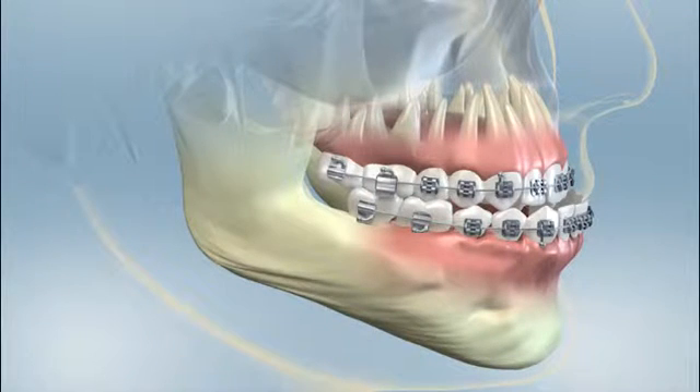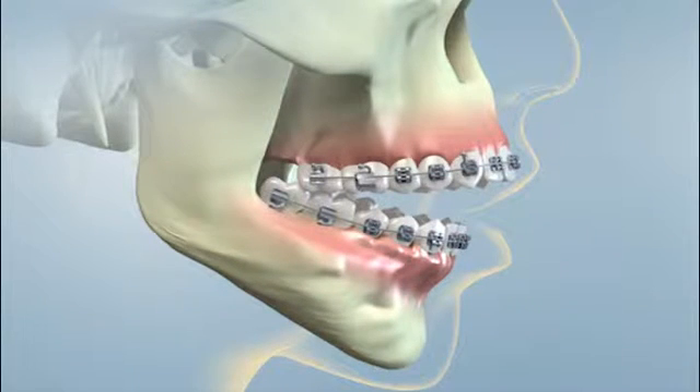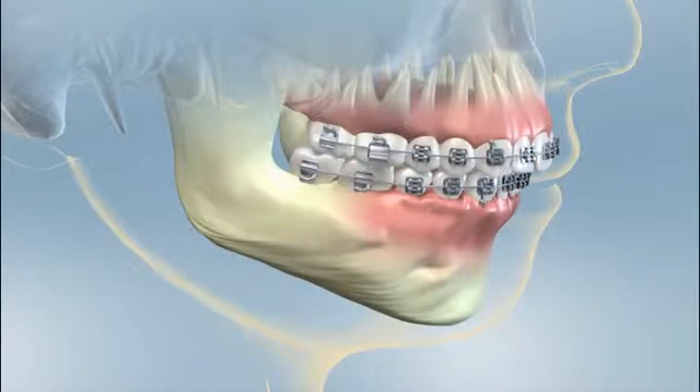Orthodontists are dental specialists who diagnose and treat teeth that are out of proper position and create a healthy, beautiful smile. Sometimes, though, there's more to a problem than just misaligned teeth. It may be that the upper and lower jaws that hold the teeth just don't fit — they may be too far apart for braces or other orthodontic appliances alone to move the teeth into a normal bite relationship.